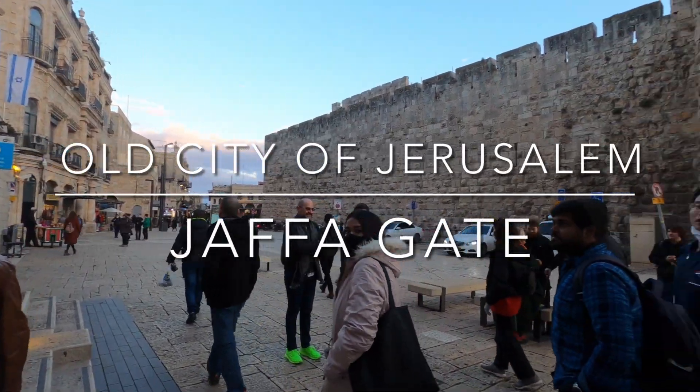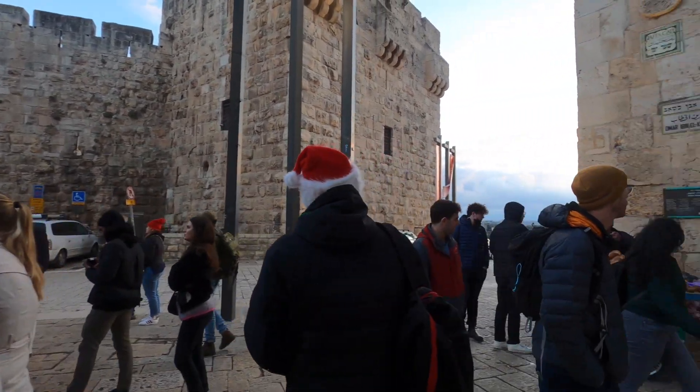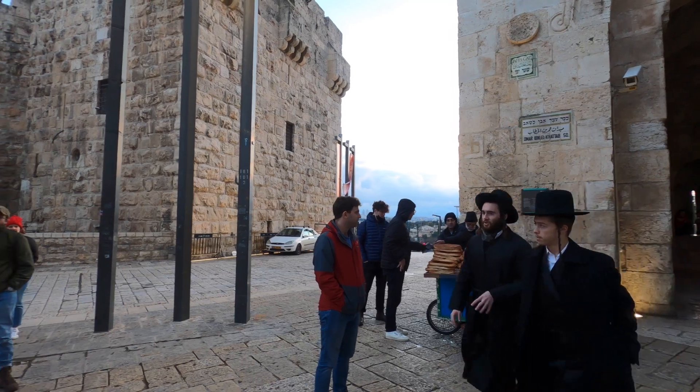Hello everyone and welcome to the second video in this series. We start our tour today at the Jaffa Gate, one of the eight different gates built into the walls of the old city. The Jaffa Gate was constructed sometime around 1538 by the Ottomans. As we begin our tour, we are greeted with a magnificent band parade by young students, perhaps for the special occasion of Christmas. I'm not very sure but this is definitely a very good start.